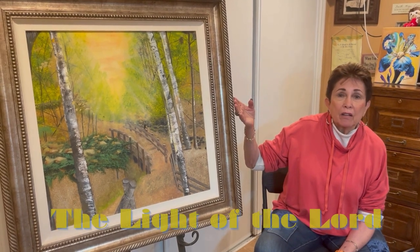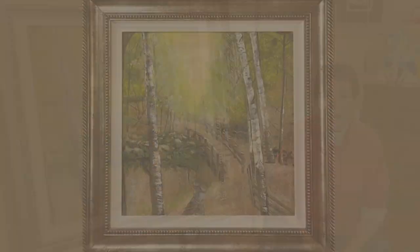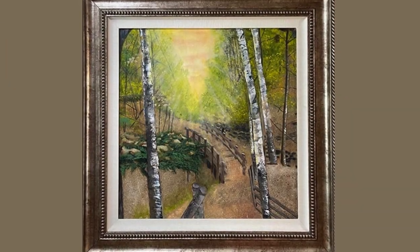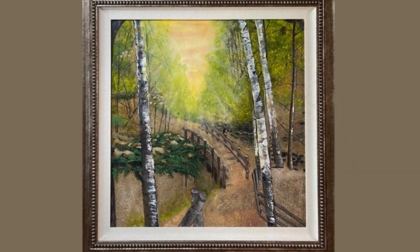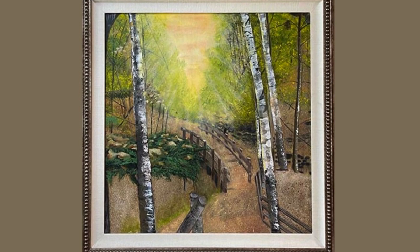This is called The Light of the Lord and it's got a bit of an interesting story to it. I started painting in 2004 — it's actually my second career. I painted this in 2006.